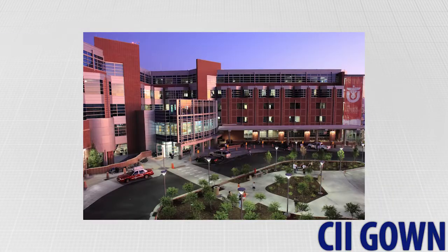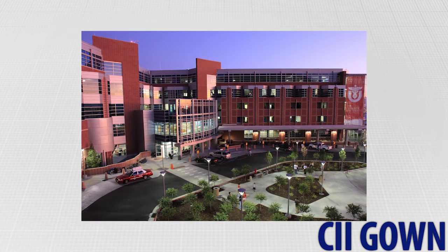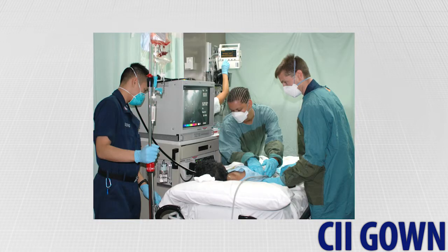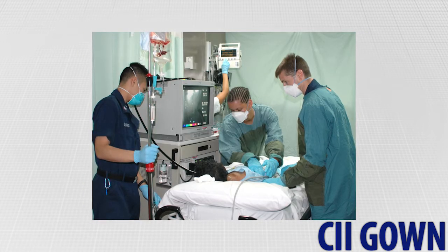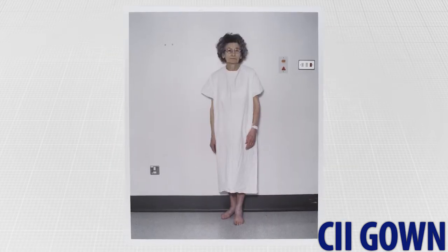CII gown. In today's healthcare industry, it is critical that patient safety and outcomes be of utmost importance. We can pose the question: is everything being done to maintain a patient's well-being? How about their comfort and dignity, their safety? The answer is no.